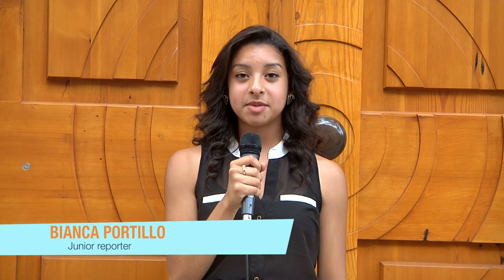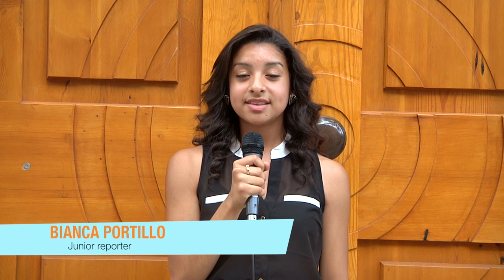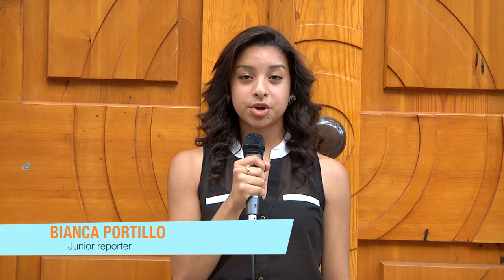This is Bianca Portillo with WHYY Young Journalists. Directly behind me stands the Center for Art in Wood. Inside these gigantic doors is a magical wonderland filled with life-inspired masterpieces created out of wood. The center was originally located on 5th and Vine. Today it is located on North 3rd Street. Let's go look inside.